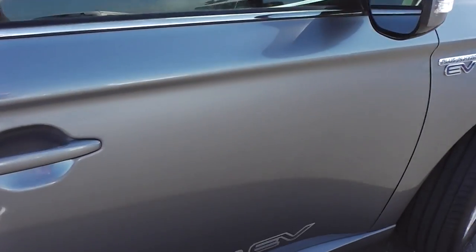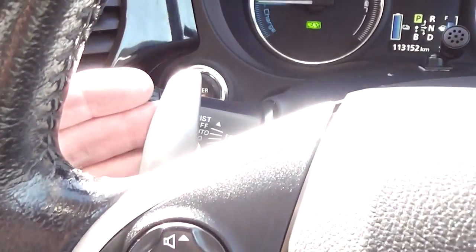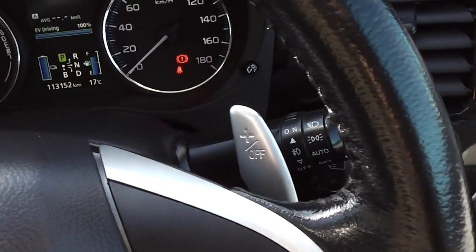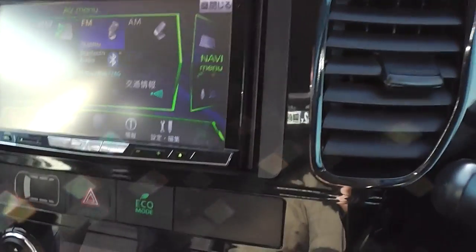Let's duck inside and have a look. It has black half leather seats and the trim is in excellent condition. Heated front seats. There's your gear lever — pretty easy to drive with a Tiptronic manual mode and paddle shifts. It has a CD player with Bluetooth function incorporated into that.